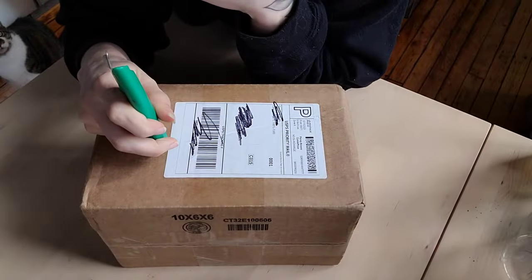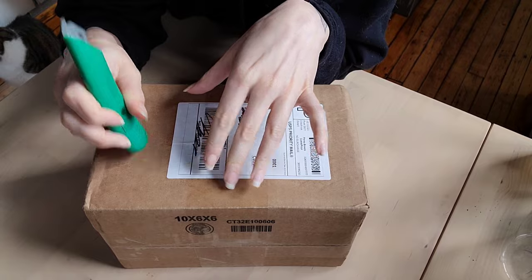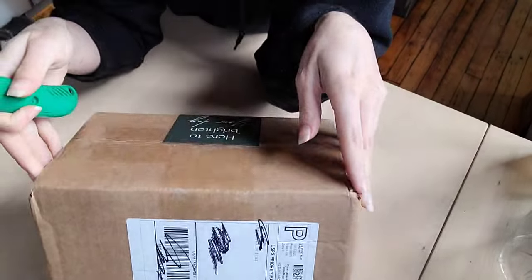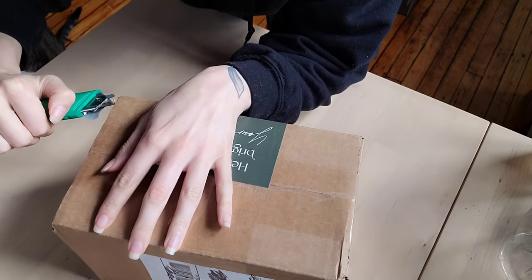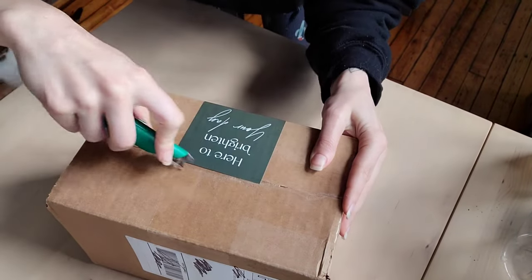Let me know what you guys think in the comments below — would you be disappointed in this plant mail? I'm certainly not going to hide the fact that I'm disappointed. Okay, fam — it's like two weeks later and I've got some replacement mail that I wanted to open with you guys. I've been waiting to post this video because I wanted to give them an opportunity to resend the Monstera Peru as well as the Anthurium seedling that they did not put inside my first box.